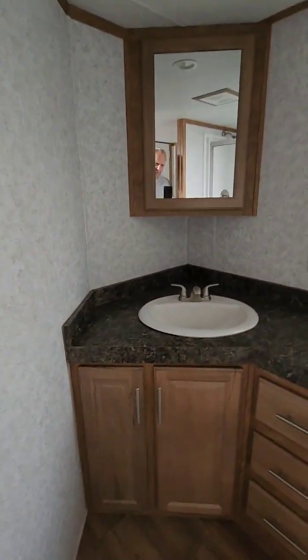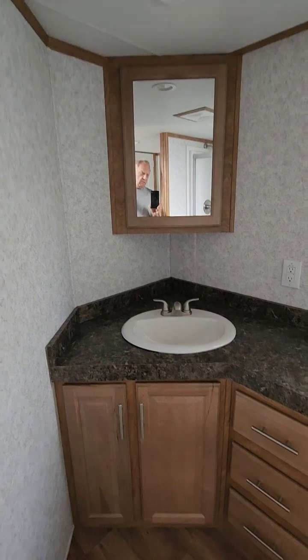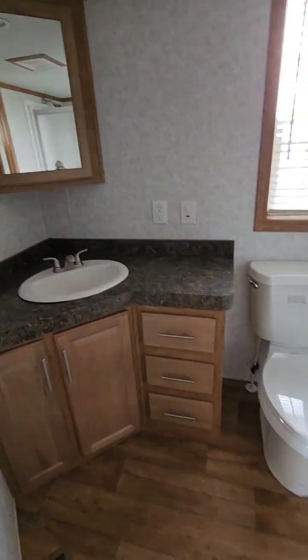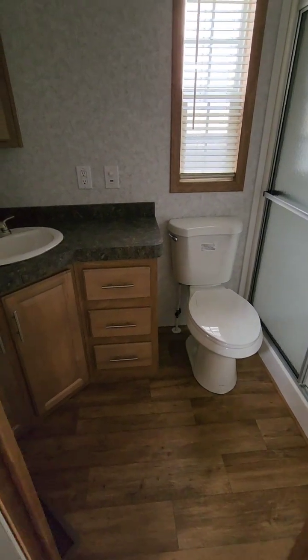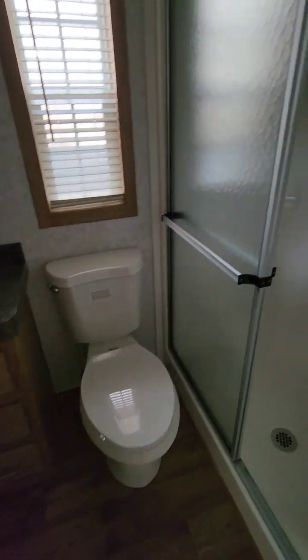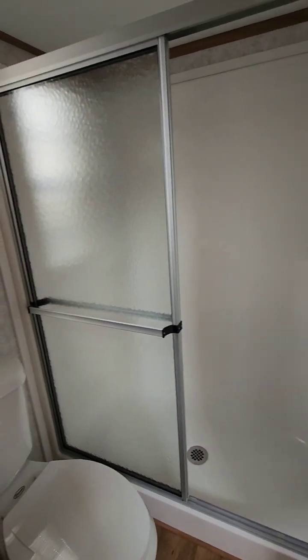The bathroom has a nice big countertop around the sink, with a medicine cabinet above it. There's a stool area and plenty of room in the bathroom to get dressed. This has the big 60-inch shower in it with a shower door.